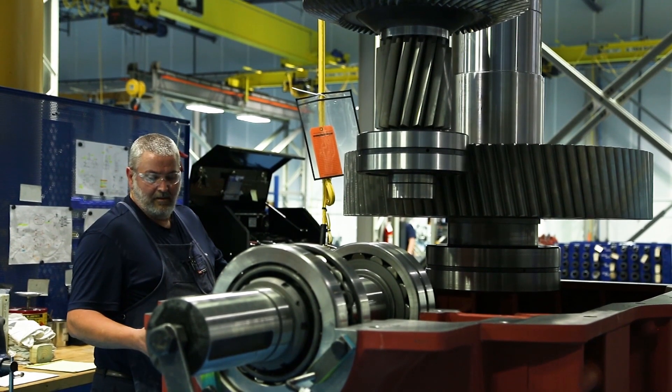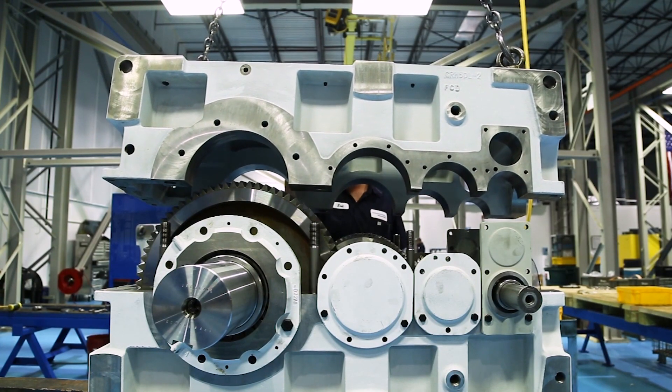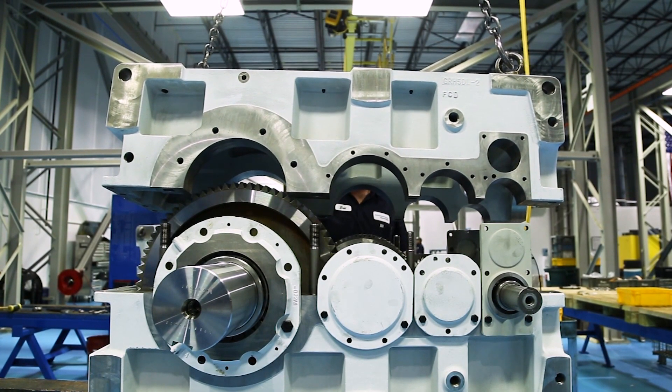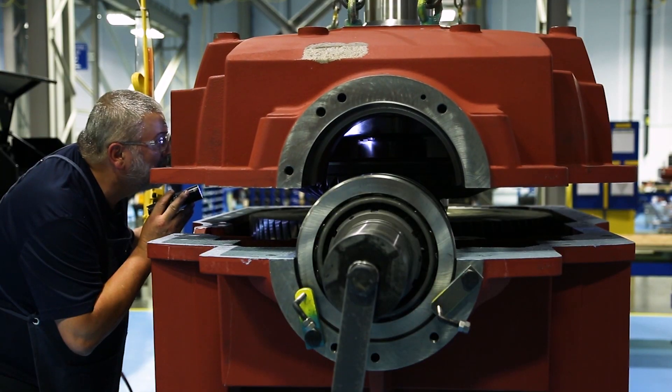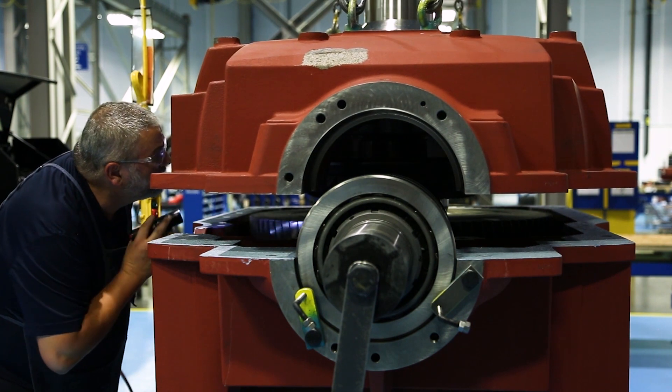When those sub-assemblies are complete, each sub-assembly is then put into the housing. The housings are closed together, then the bearings are set for the proper bearing clearance as well as the appropriate tooth contact.